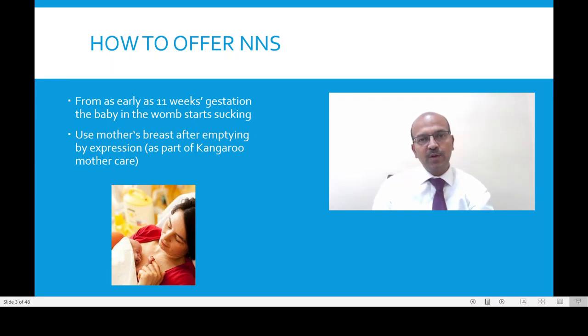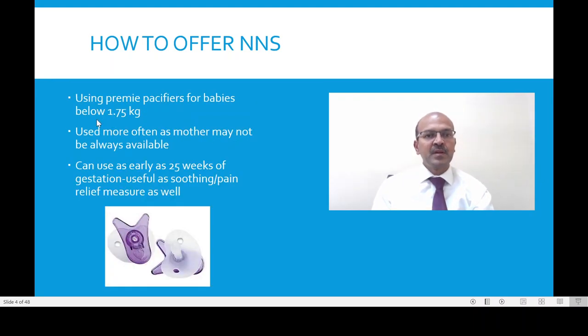So how do we offer the non-nutritive sucking? Babies have been shown to suck in the womb as early as 11 weeks gestation, and sucking even in the extreme premature babies has been shown to calm them down. We can use a mother's breast after emptying by expression, and this non-nutritive sucking can start quite early. Pre-bead pacifiers can be used for babies below 1.75 kg, so you get small pacifiers which fit the small mouths of these babies.